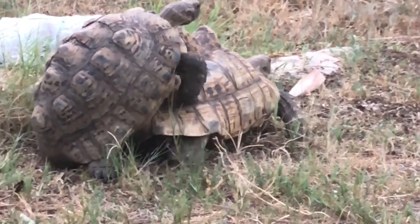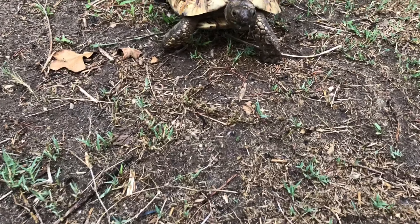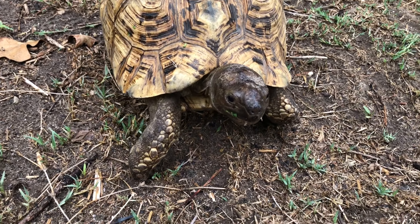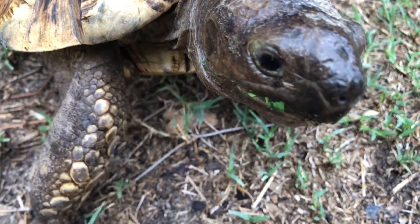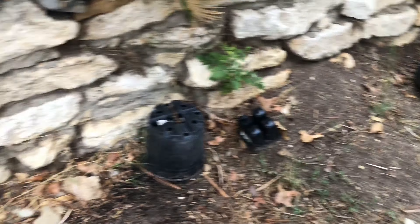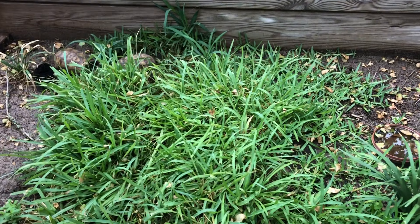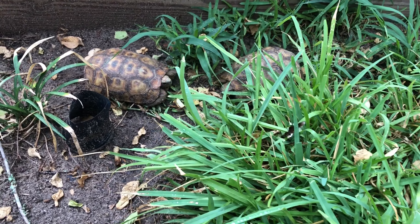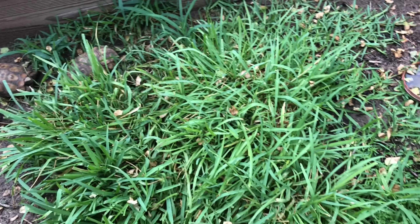We'll give them their privacy and move on. There's one of the leopard tortoises — hello. Come over here. There's a couple of our specs hinge backs. Alright, moving on.